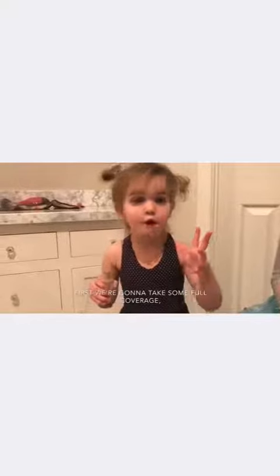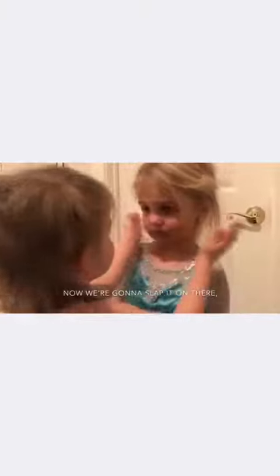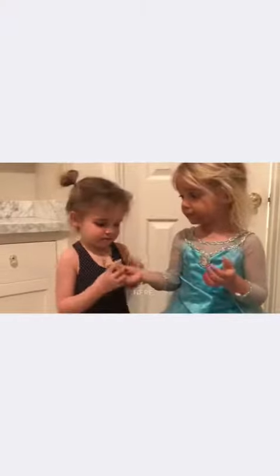First we're going to take some full coverage foundation, get a big blob. Now we're going to slap it on here. Yeah, perfect. The most important thing is to blend and blend and blend.